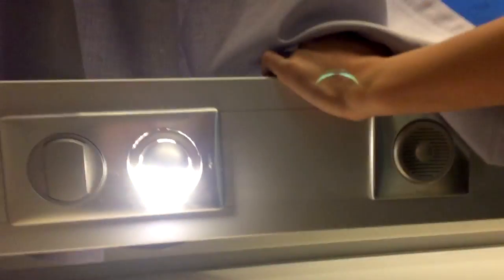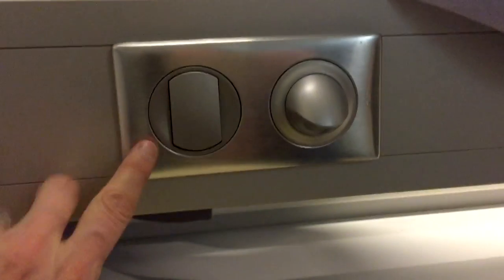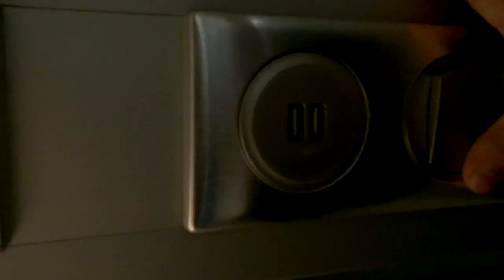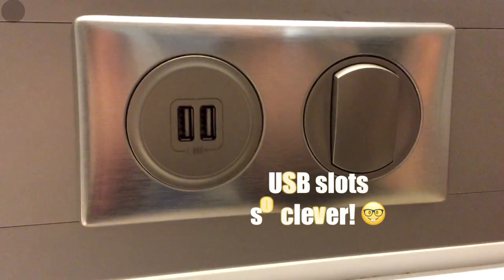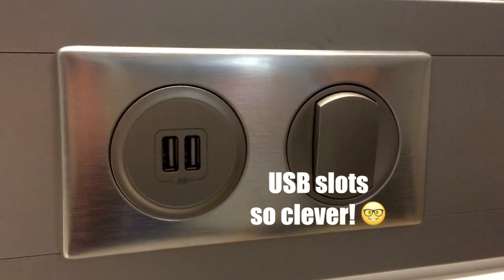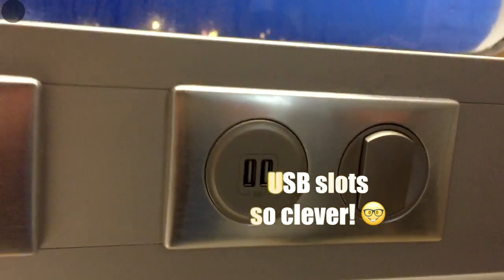Over here we have the sockets and the lights — bedside lights on each side. And then we have some USB slots, which we really like, to save having to find different adapters. And then let's go and have a look into the bathroom.